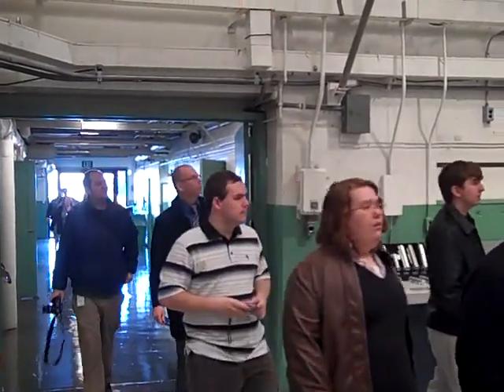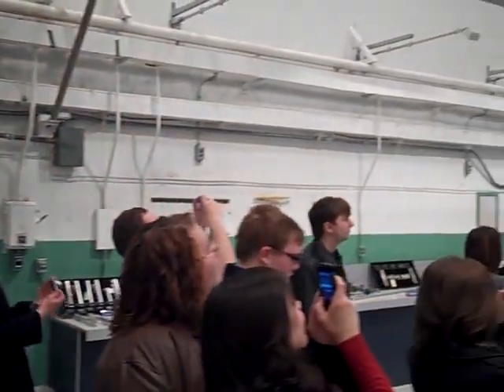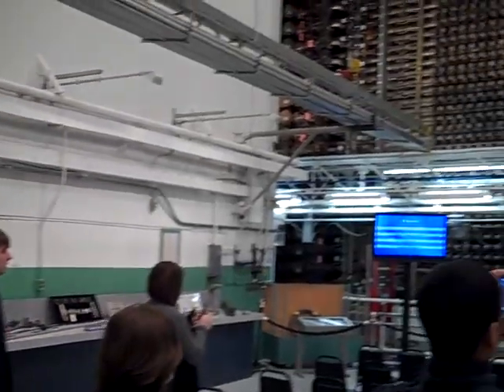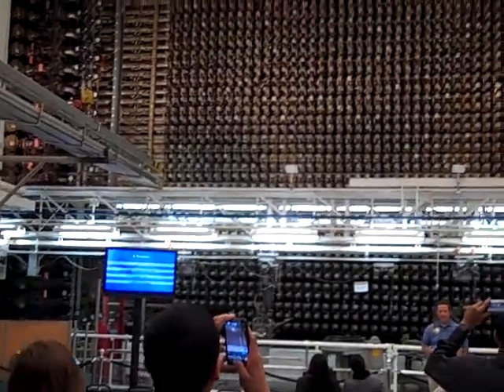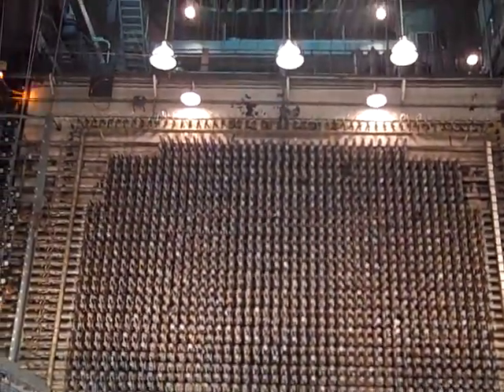Pretty okay. Wow. Oh wow. This is the reactor core. This is the front face of the reactor. You can see the loading side of the rear. That's good. Yeah. So good.